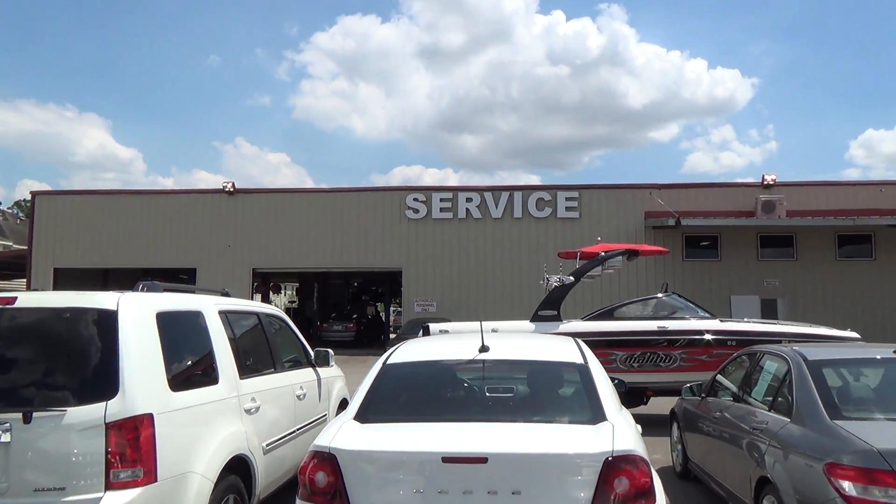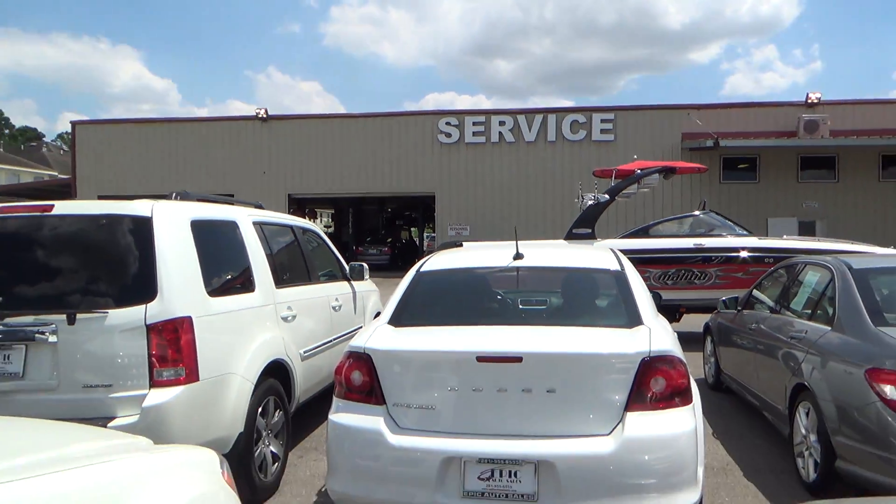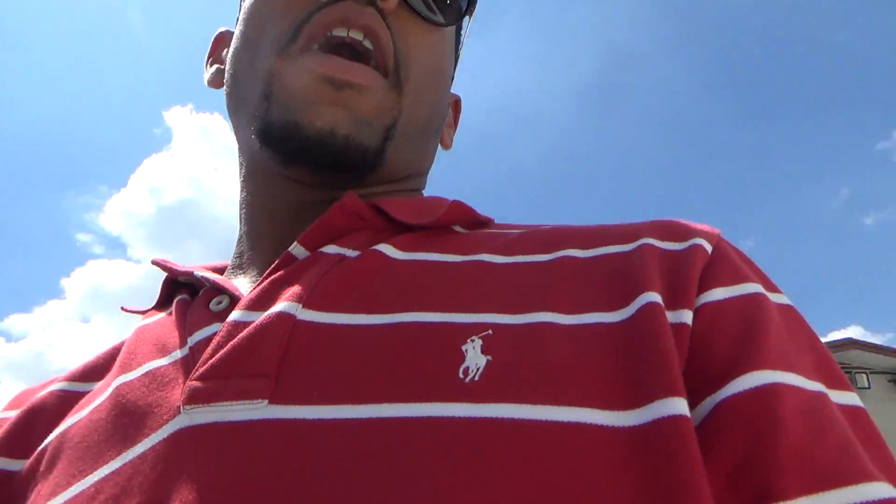Like I said earlier on the phone, we have a full service department. We're able to take care of your service and maintenance needs throughout the ownership of the vehicle, also giving you discounted pricing to save you some money throughout the whole ownership of the vehicle. So we definitely take care of you all the way around. Thank you so much for choosing Epic Auto Sales, allowing us to assist you, man. I appreciate it.